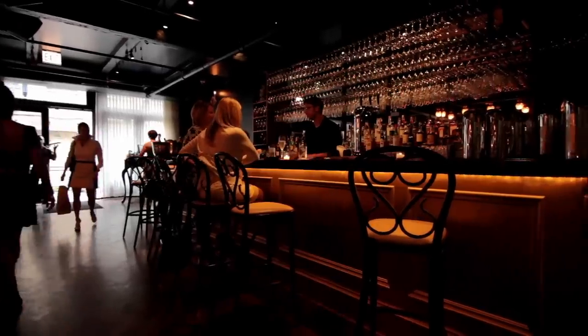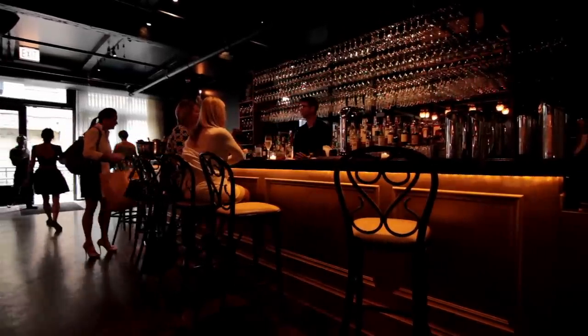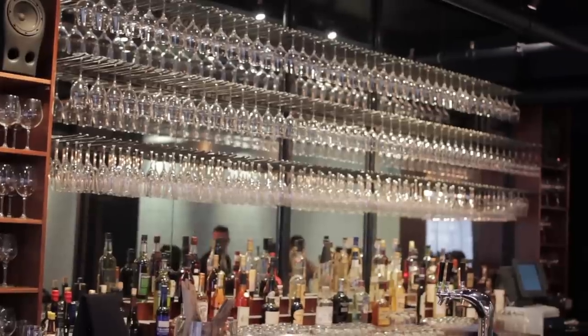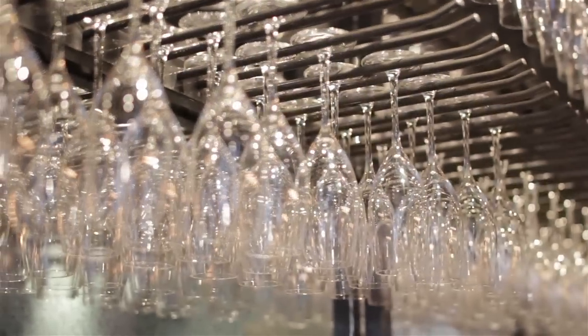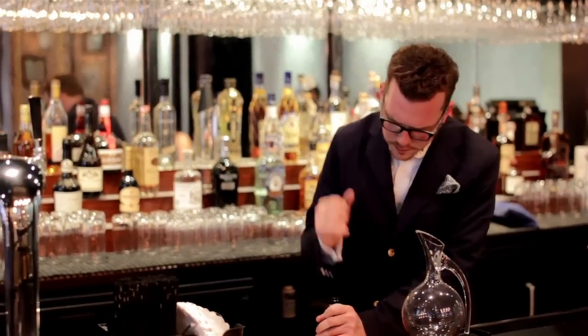RM Champagne Salon is located in the West Loop of Chicago. We're just off the corner of Randolph and Green Street. Not quite a bar, it's definitely not a restaurant. It's very champagne focused, but it definitely has that salon feel that you think of when you think 1920s.